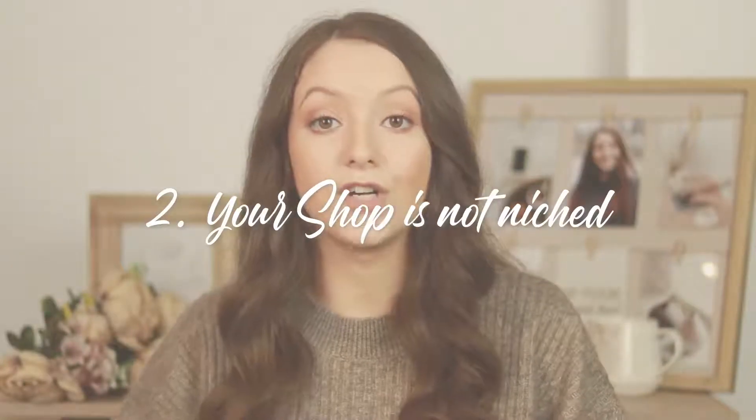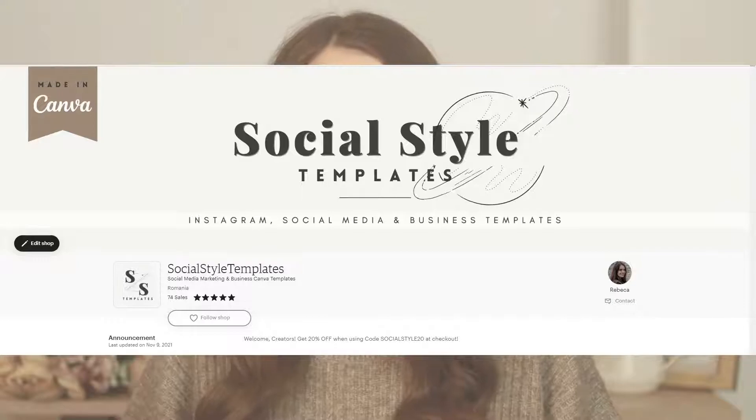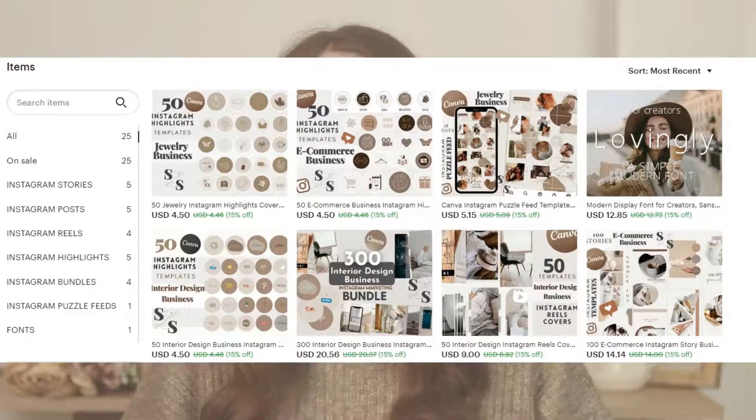The next reason is that your shop and products are not niched. If the types of products you add are in too many categories — and even worse, you mix physical with digital products — people will be very confused about your expertise and won't purchase from your shop. You need to make sure your Etsy shop has a niche, that your products tie together, and have a common element. You can niche your shop by the type of products you create, by writing a descriptive sentence below your shop name, and by adding products into certain shop sections.